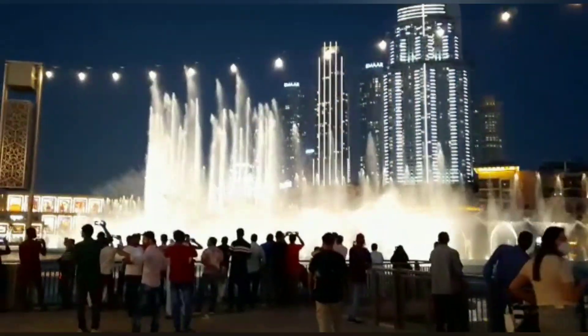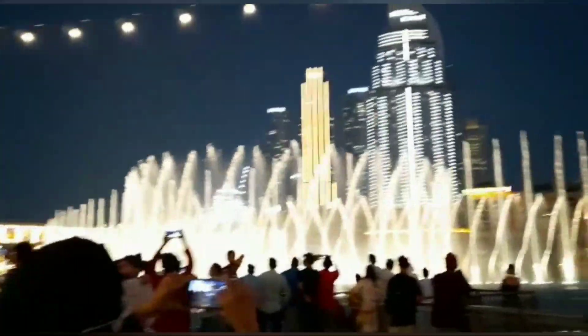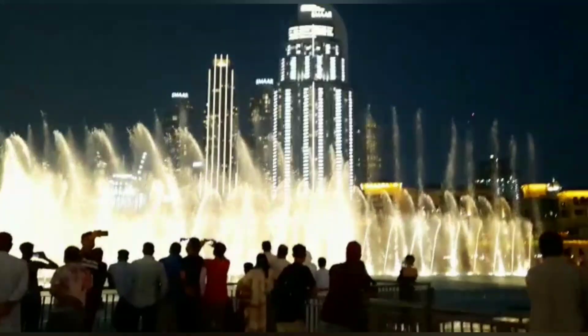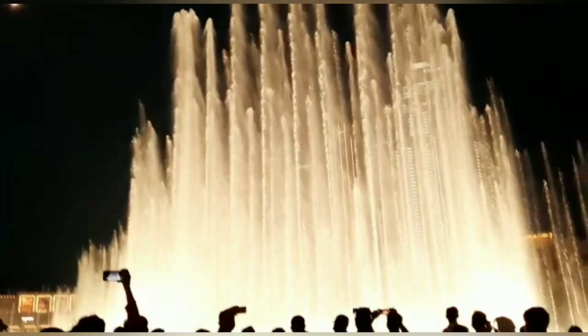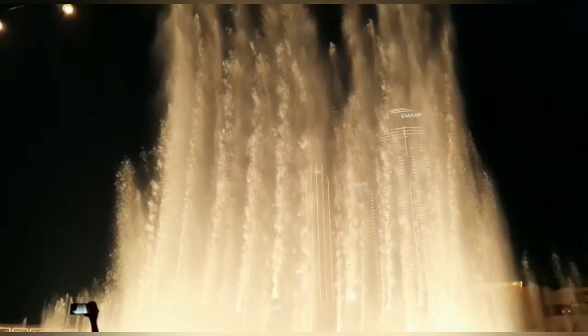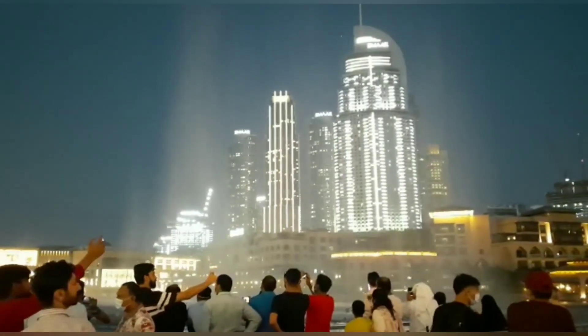This is the Dubai Water Fountain and it's like a show. I hope you enjoy — this is amazing. I'm not saying anything, just look at this. Wow, that was really high — I just gotta admit it, that's really high!